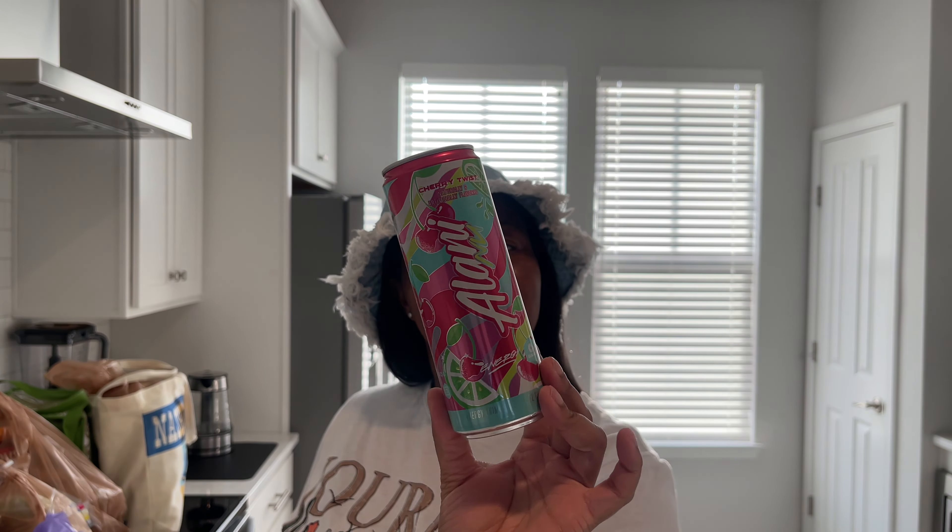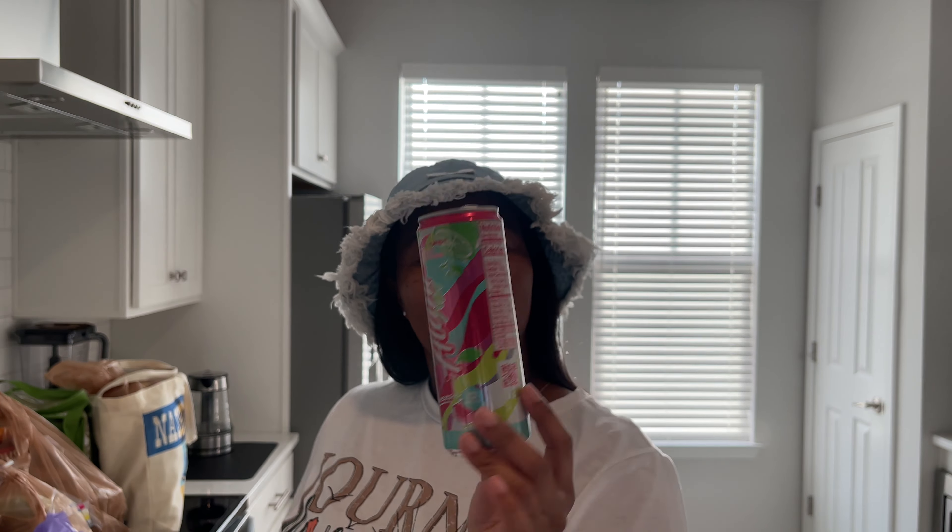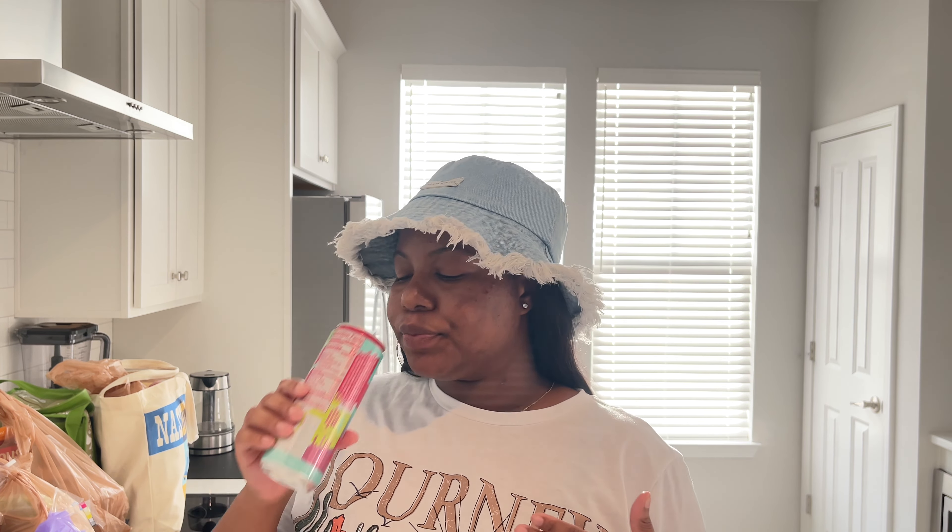A shout out to Alani Nu for always helping me get through my grocery trips. Alani Nu is one of my favorite companies — I love their energy drinks, their sour gummies, and I've been drinking their protein shakes every single morning. Today I'm enjoying an Alani Nu Cherry Twist, and I also have the Pink Slush Paris Skelton collab, which is so good. I went with the Cherry Twist so I don't use up all my Pink Slush.